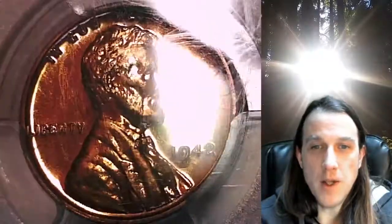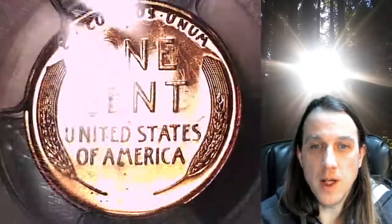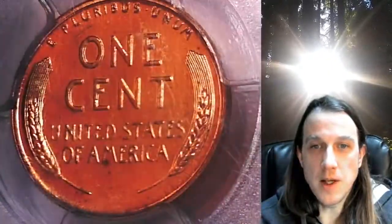This coin is going to go up for sale on my eBay store. You can find it by following the link I put in the description below the video. It'll take you to this exact Lincoln wheat cent on eBay.